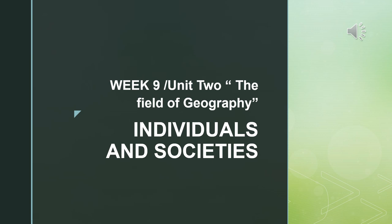Hello, everyone, and welcome back to our second weekly video regarding the field of geography and our new unit.